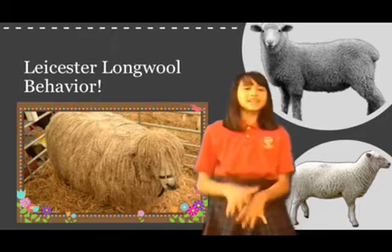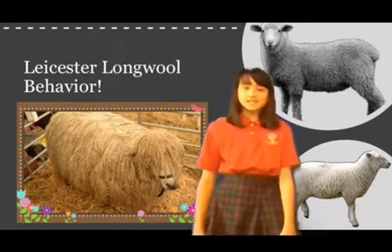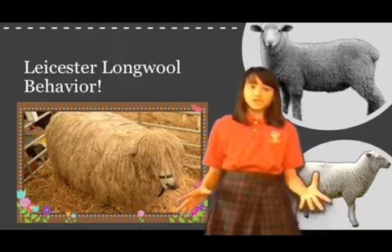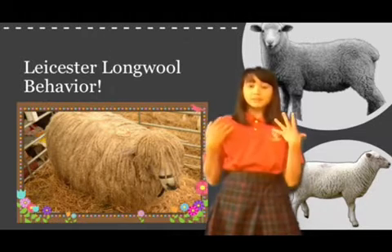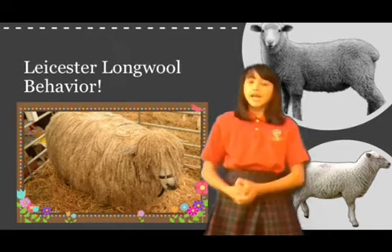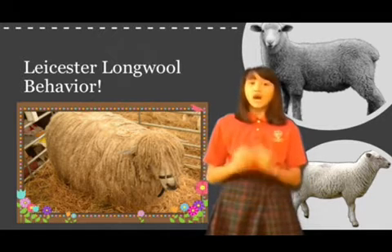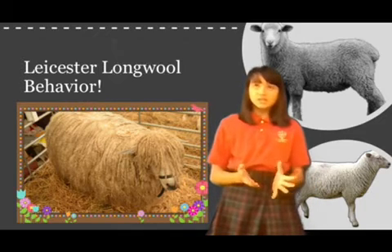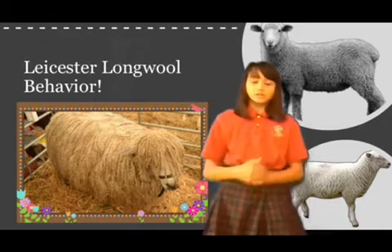Leicesters are eager grazers, making good use of abundant plants. When in mixed flocks with other breeds, and Leicesters come along to eat the grass off the roadside, they keep their heads down while the other species keep their heads up and alert. They are docile and easy to handle, but they do not like herding dogs. Herding with dogs is likely to result in a fight, with the sheep facing the dog all the way back to the barn.